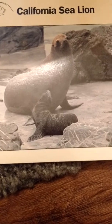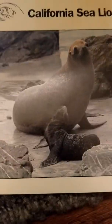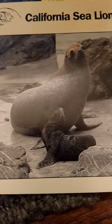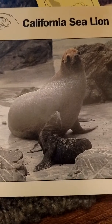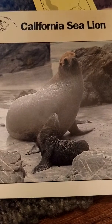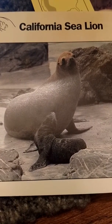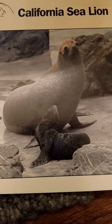Our next animal is going to be the California sea lion or seal. The male sea lion is six to eight feet long and the female sea lion is five to six and a half feet long. The male weighs 440 to 660 pounds while the female weighs just 100 to 222 pounds. They have one baby and they are carnivores. They eat squid, octopus, and other fish. The California sea lion's home is the Pacific coast of North America.